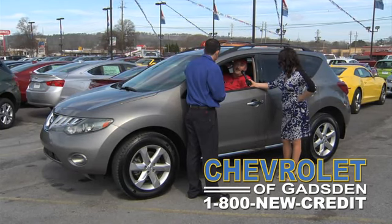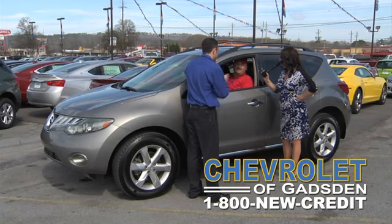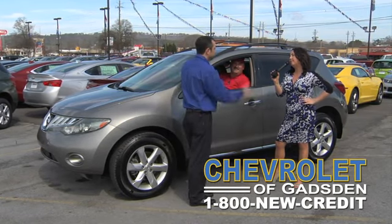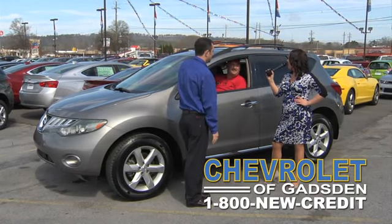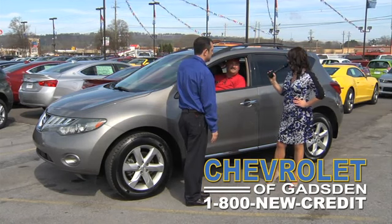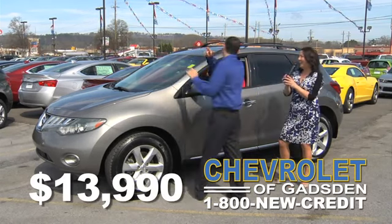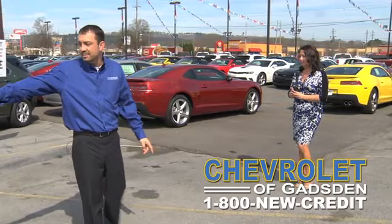$17,990 — I'll put you in it and you drive it home today. She's going to make me give it away again. $16,990. $15,990. I really like the way that sounds. For $14,990 somebody needs to take it home today. $13,990 — get it out of here! That is a great deal. I love this beautiful 2009 Nissan Murano.